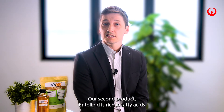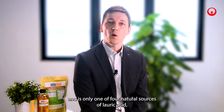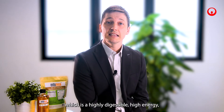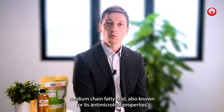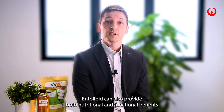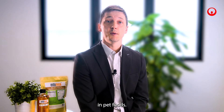Our second product, Entolipid, is rich in fatty acids and is only one of four natural sources of lauric acid, which is a highly digestible, high energy, medium chain fatty acid, also known for its antimicrobial properties. Entolipid can also provide both nutritional and functional benefits in pet foods.